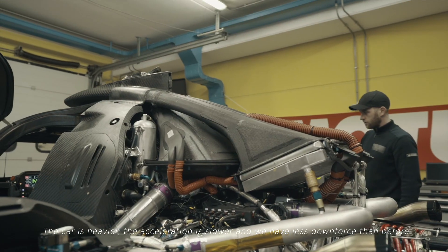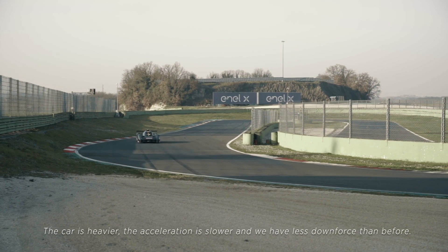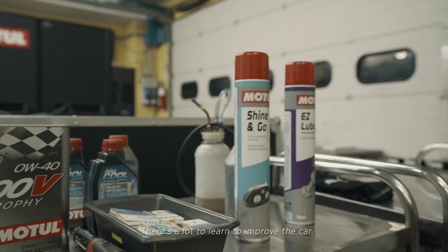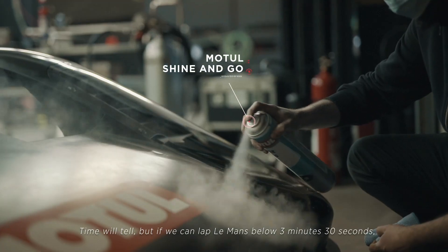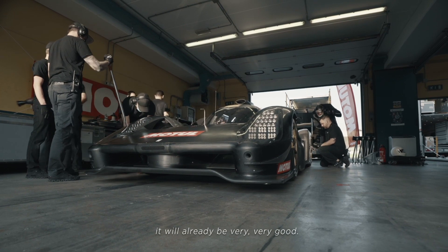We have less downforce than in the past, so in deceleration it's not as good. We are first learning and improving the car, and we will see. But if we arrive to drive below 3:30 at Le Mans, it will already be very, very good.